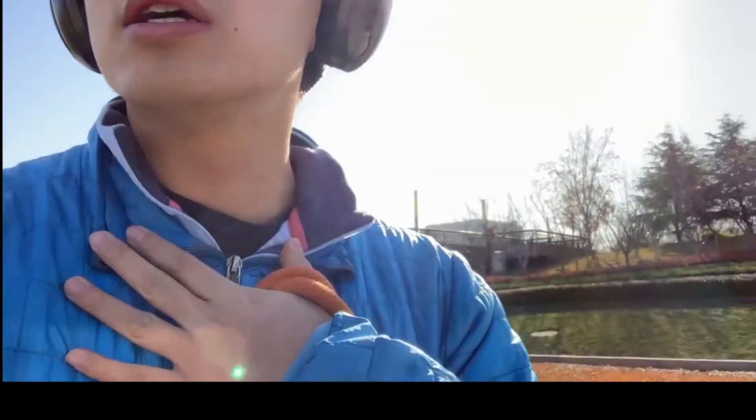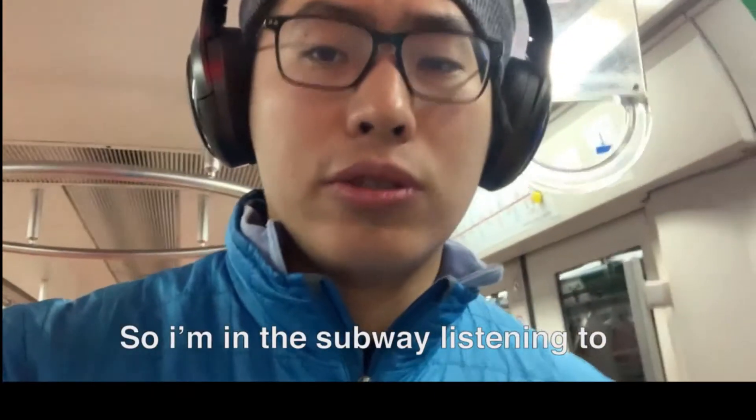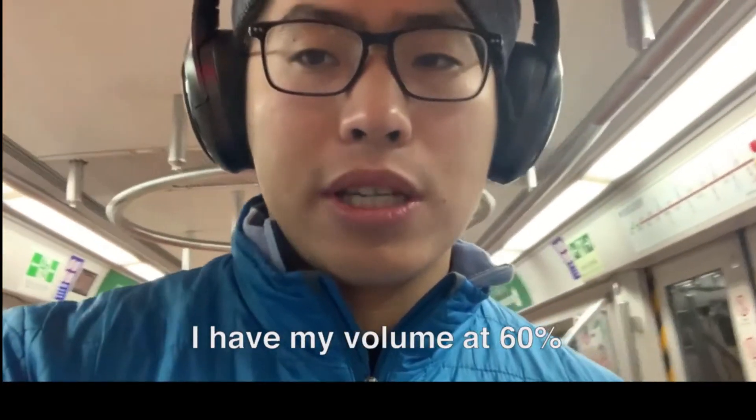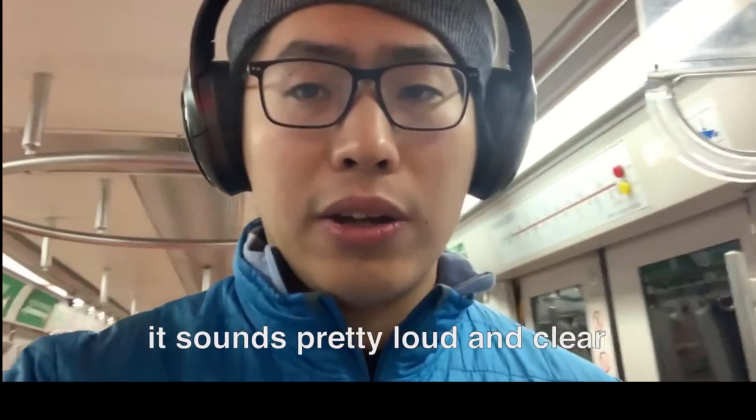I'm on my way to work now without a mic, taking the sound straight from the headphone. I'm in the subway listening to Planet Money — it's pretty loud out, and my volume is at 60% and the sound is pretty loud and clear. In short, the noise cancelling works really well. In the subway, I could keep the volume at around 60% listening to a podcast, whereas the Bose performs at about 70%. But I wouldn't say it's a discernible difference for everyday users — you'd probably need a graph to see the difference.